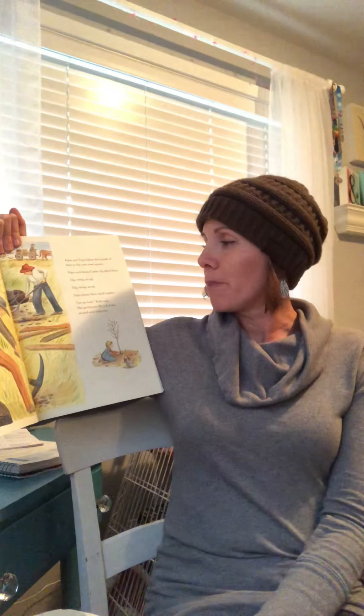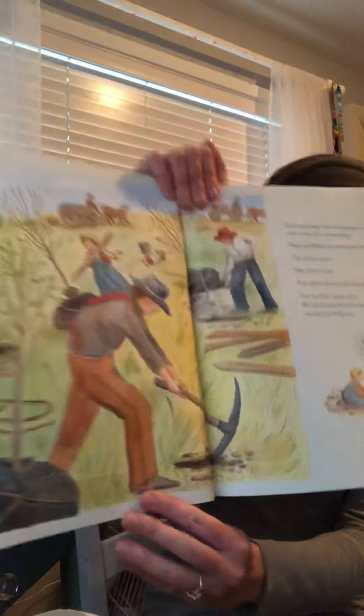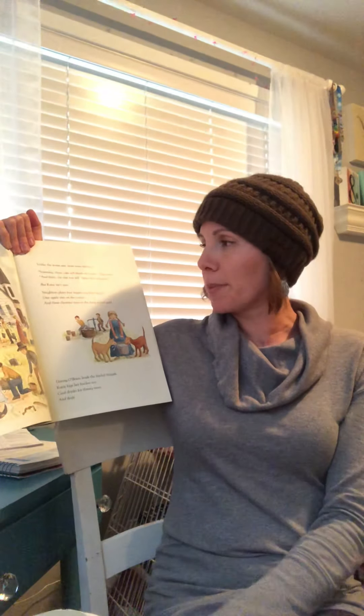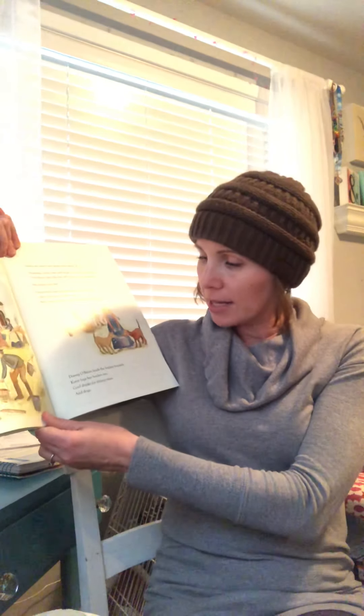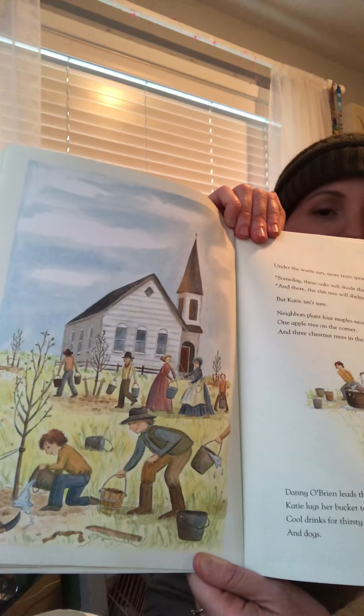Katie and Papa follow the parade of trees to the new town square. Papa and Mr. Carter dig three holes — dig, swoop, scoop, dig, swing, scoop. Papa plants three small maples. Let me help, Katie says. She gently pats the soil down around each baby tree. Under the warm sun, more trees spring up. Some days these oaks will shade the bench, Papa says, and there the elm tree will shelter the bandstand. But Katie wasn't sure. Neighbors plant four maples near the church, one apple tree on the corner, and three chestnuts in the dusty schoolyard. Danny O'Brien leads the bucket brigade. Katie lugs her buckets too — cold drinks for thirsty trees and dogs. There's what the church looks like. That could be part of your writing and your drawing in your journal.